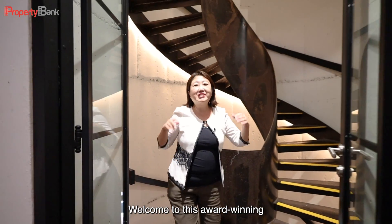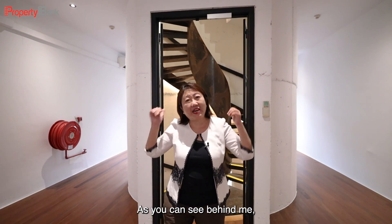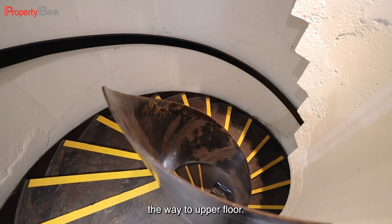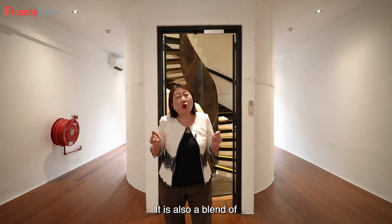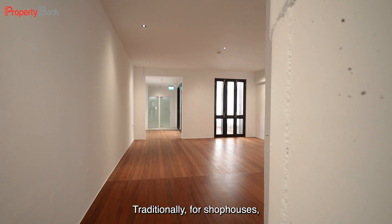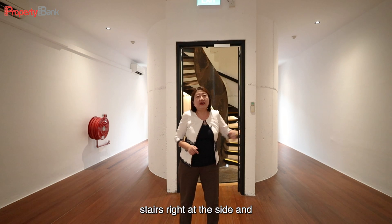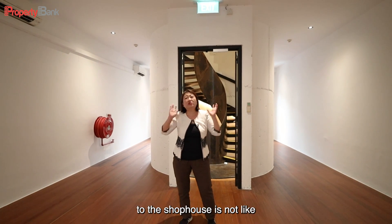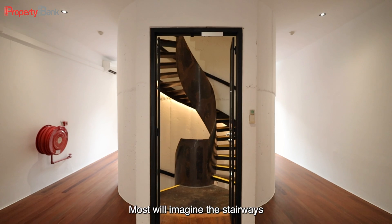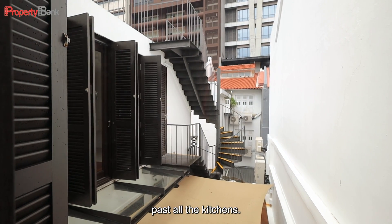Welcome to this award-winning architectural heritage shophouse. As you can see behind me, this metallic stairway connects the ground floor all the way to the upper floor. It is a blend of the new and the old. Traditionally for shophouses, you will have one set of stairs right at the side, which means that the lighting to the shophouse is not balanced on both sides. Most will imagine the stairways always tucked at the back, connecting to the path or the kitchens.